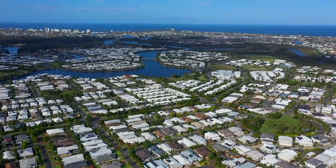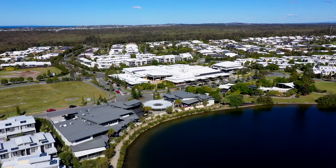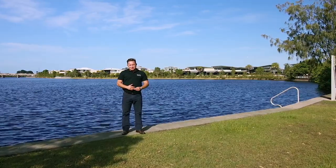Hi, I'm Acklin from Code Property Group and welcome to my latest listing here, 200 meters walking distance from the lake here in Mountain Creek in the beautiful Brightwater estate. Let's go take a look.